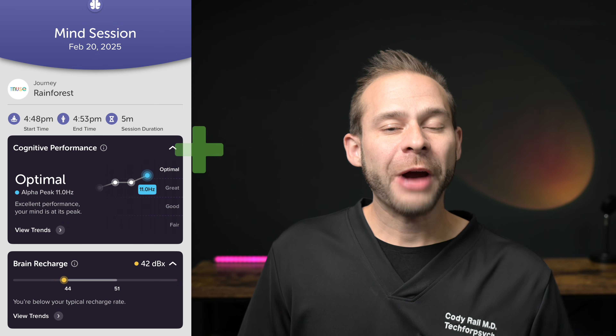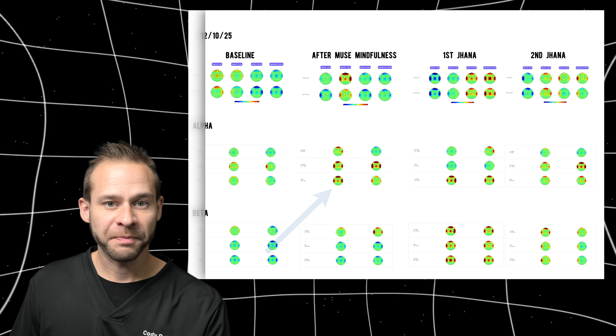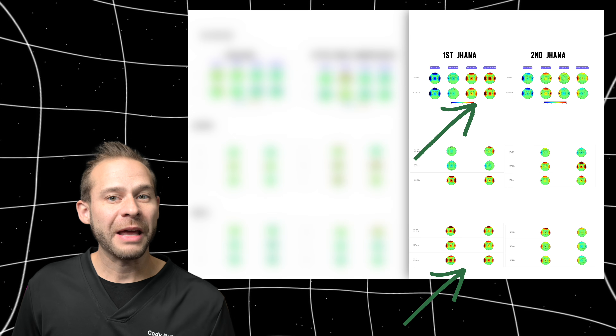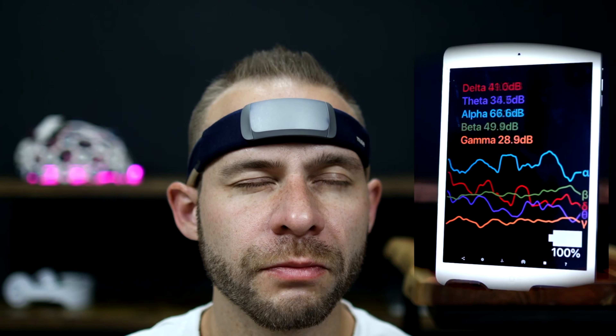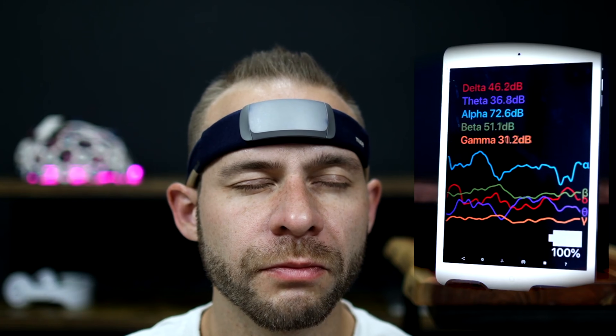The Muse headband and most neurofeedback technologies heavily reward alpha brainwave activity, which goes up as you practice mindfulness attention. Alpha is the precursor to access concentration, but as you move deeper into these concentration states, other brainwaves like beta and gamma tend to increase and dominate — and current devices are not optimized to track that transition. Most people using these devices will be increasing their alpha, which is great for the general population, but as you get more advanced you'll likely be generating more beta and gamma, causing neurofeedback devices to go a little haywire.